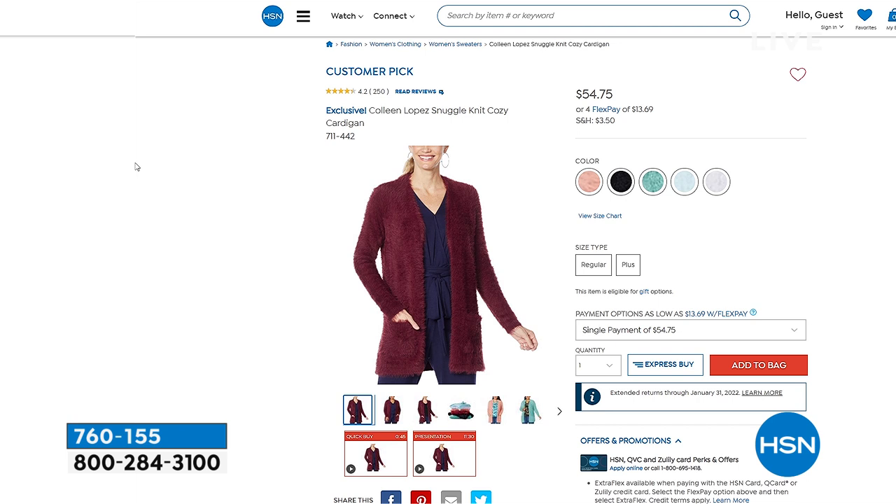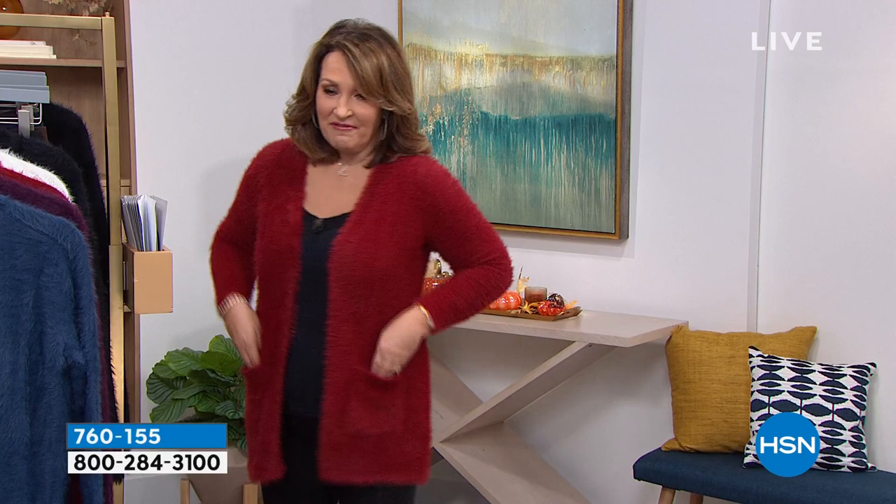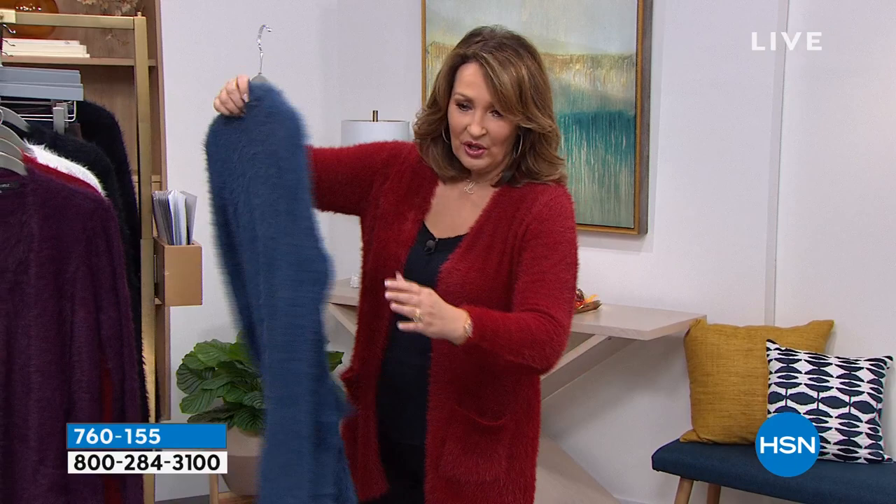We have sold tens of thousands of this sweater. When we originally did it, we only did it one time and it completely sold out. It's on hsn.com right now for $54.75. It's a customer pick with over 250 reviews — the majority are perfect five-star. That beautiful wine color has been sold out forever, but there are some pastels available for the first time. Everybody goes nuts for this because it's so beautiful.